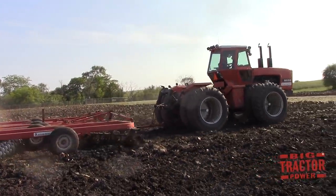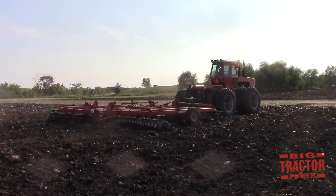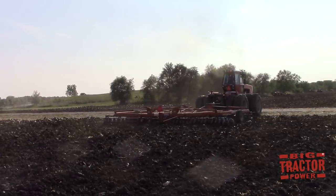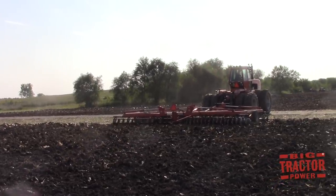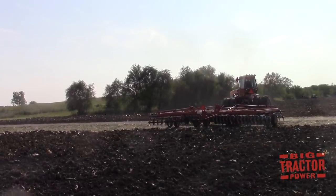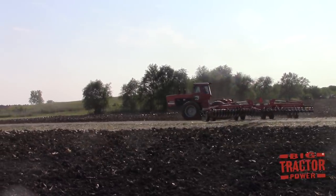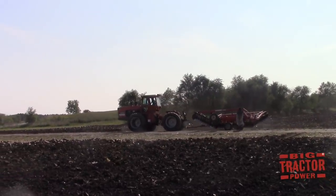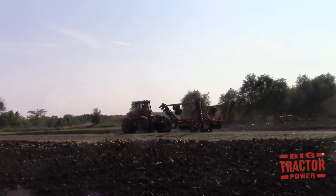There have actually been two different 8550 tractors featured in this video. The first is pulling an Allis-Chalmers 2600 heavy duty disc, which has a unique history — it is the disc that was featured in the tillage demonstrations at the 1983 Farm Progress Show. The disc and the 8550 continue to work on a farm in the Champaign-Urbana, Illinois area. The second model is the one we spent time up in the cab with, pulling the 2500 Allis-Chalmers disc, and that machine works in southeastern Illinois in the Willow Hill area.